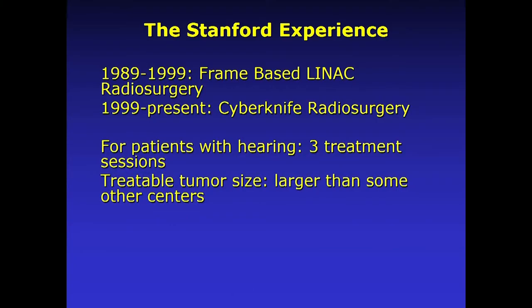A little bit about the Stanford experience. We started doing radiosurgery here in 1989 — the same year I started medical school here. It was a frame-based linear accelerator radiosurgery, and we did that for about 10 years. During the 1990s, the CyberKnife was developed here at Stanford, so we were doing a lot of beta testing with the FDA. It was approved for treatment anywhere in the brain by the FDA in 1999, and since then — over the last 20 years — that's been our preferred method of treating patients.